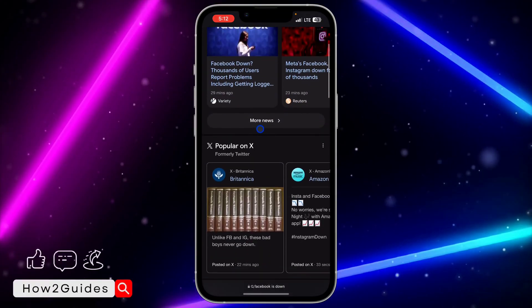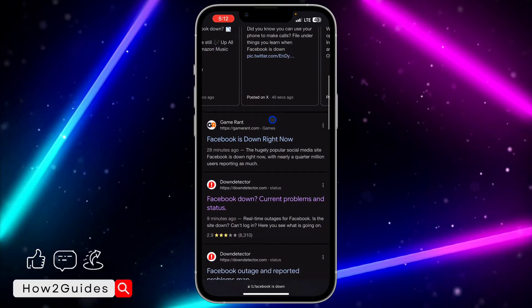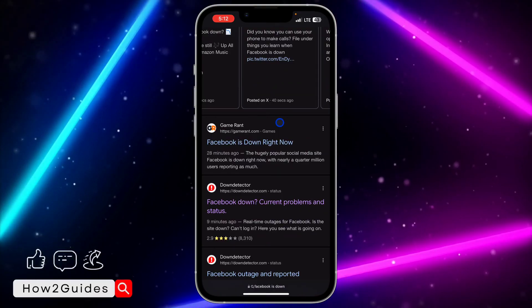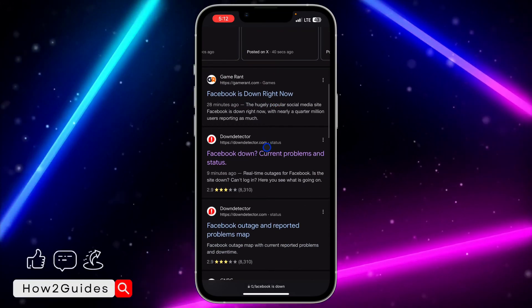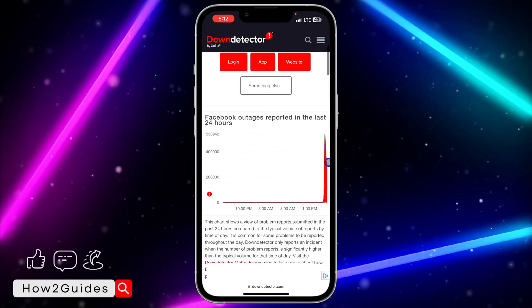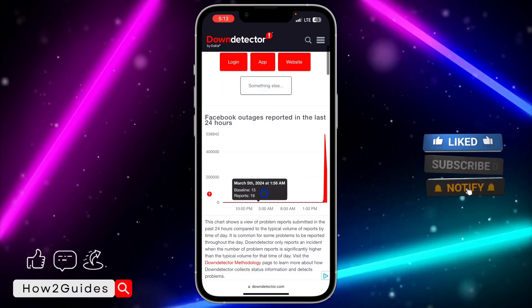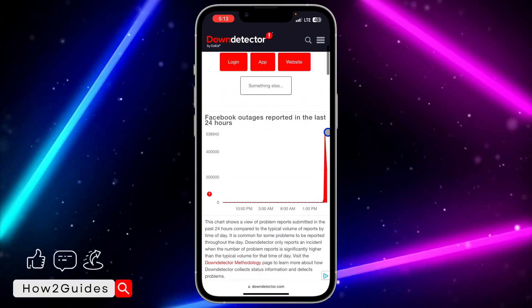In the last 29 minutes the Facebook app is not working, and this is a common issue for everyone. If you want to confirm further, scroll down and click on the Down Detector website. Once you click on the website, scroll down and as you can see there is a sudden spike in the Facebook analytics, which means there's an issue with the app.